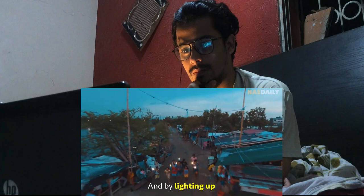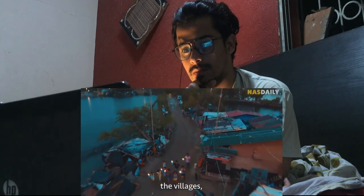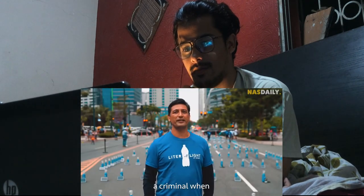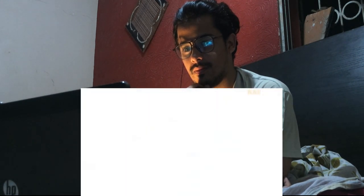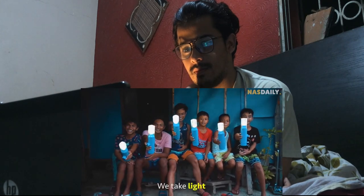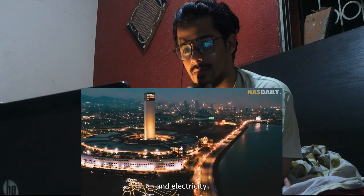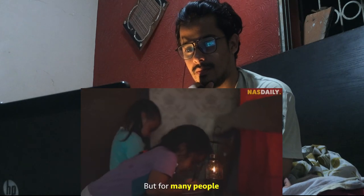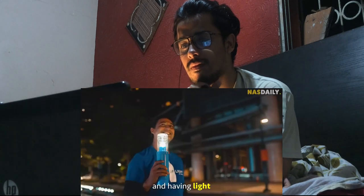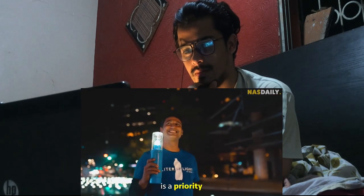And by lighting up the villages, his lamps also helped reduce crime. It's harder to be a criminal when people can see your face. We take light and electricity for granted, but for many people around the world, surviving is a priority — and having light is a priority.